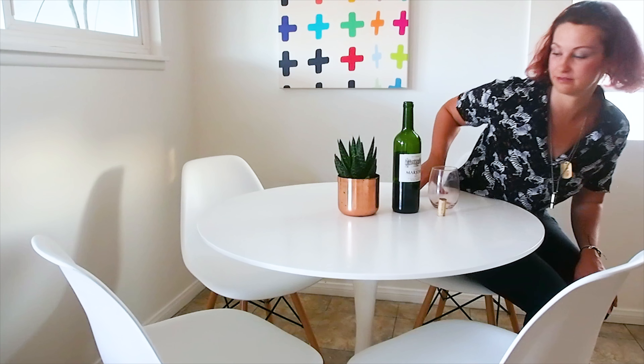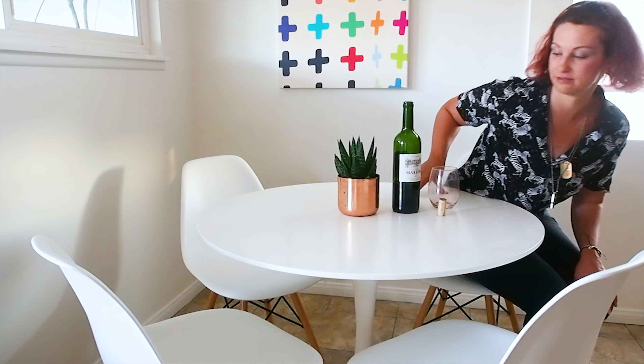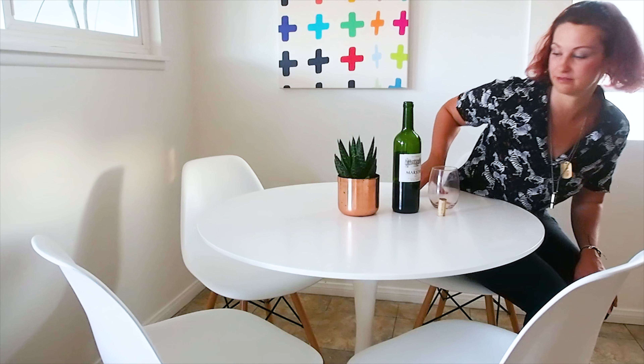Another way to bring our home up to modern day that I'm super excited about are occupancy and vacancy sensors. For instance, if we're carrying a giant basket of clothes into the laundry room and walk in, the light will automatically turn on for us. How nice is that? Hands-free. In a bathroom, for instance, you'll obviously turn your light on, but when you leave, you always forget to turn it off. So it'll be nice when that turns off automatically.